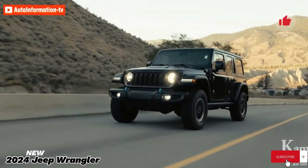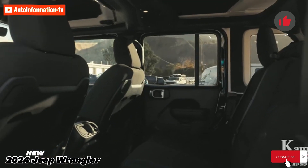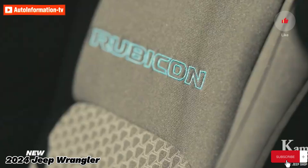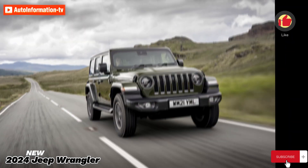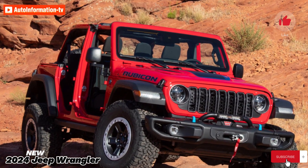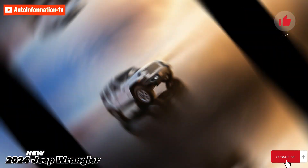One of five available powertrain options for the Wrangler is a 3.6-liter V6 engine with 285 horsepower, which can be mated to either an eight-speed automatic transmission or a six-speed manual gearbox. An electric motor and optional turbocharged four-cylinder engine combine to give more low-end power. The Wrangler may also be outfitted with a 6.4-liter V8, a 375 HP plug-in hybrid 4xe engine, or a 3.6-liter V6 with comparable hybrid assistance.